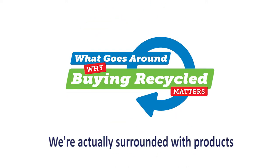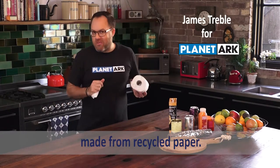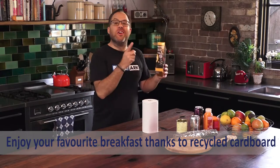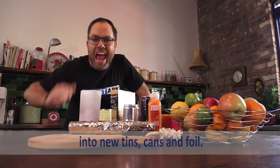We're actually surrounded with products made from recycled materials. In the kitchen, you can clean up using paper towel made from recycled paper. Enjoy your favourite breakfast thanks to recycled cardboard and plastic. And aluminium and steel can be recycled endlessly into new tins, cans and foil.